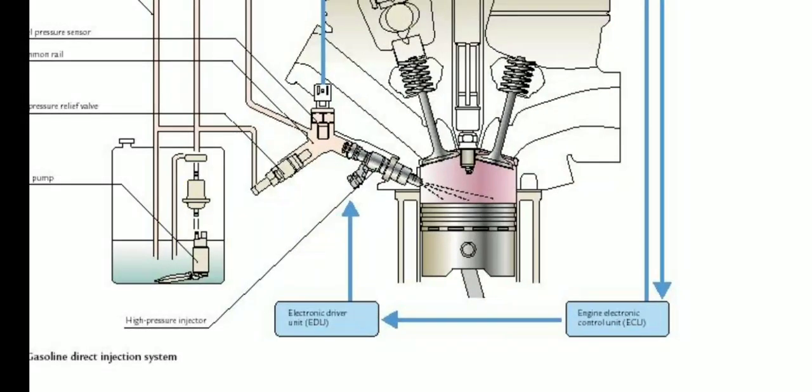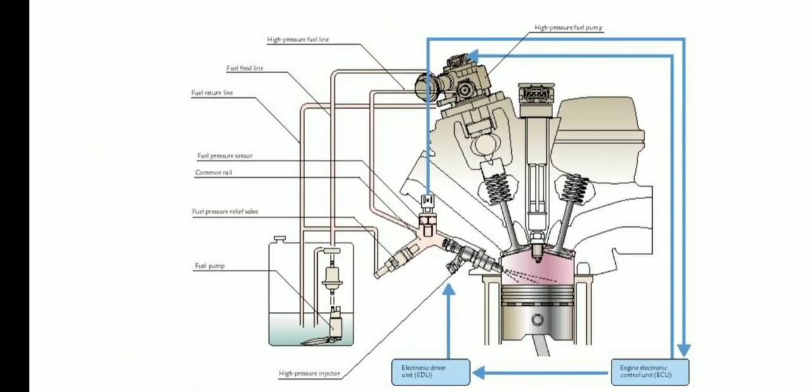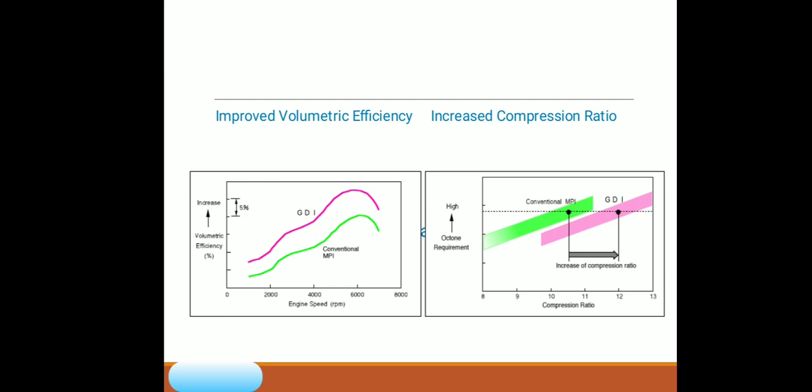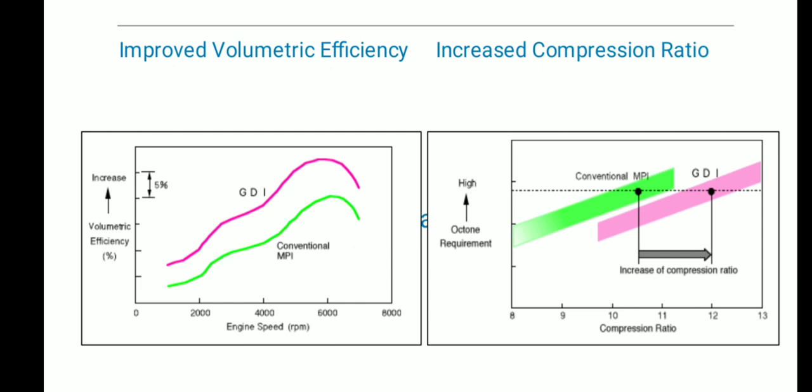Now, what is the advantage of doing this? The first advantage is that it improves the volumetric efficiency. As you can see in the picture, compared to conventional MPFI, the volumetric efficiency is increased in GDI because proper fuel utilization happens in GDI.